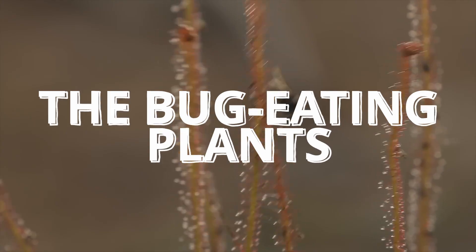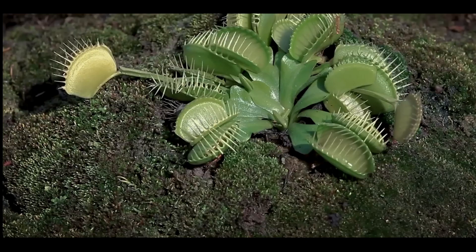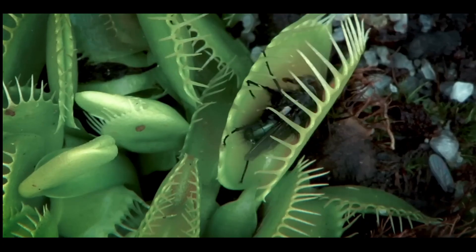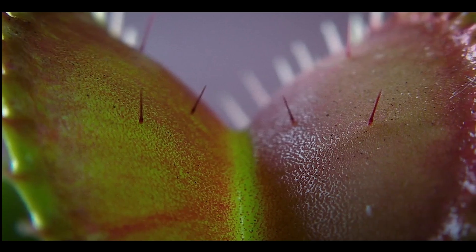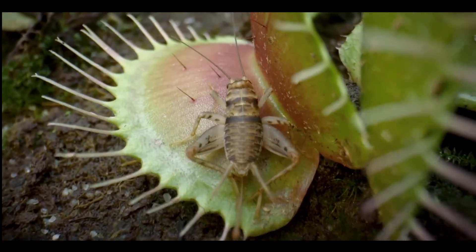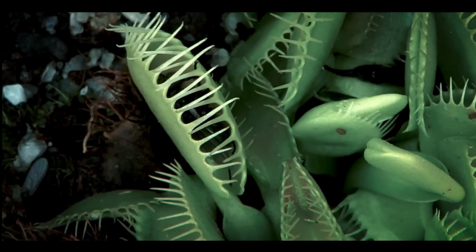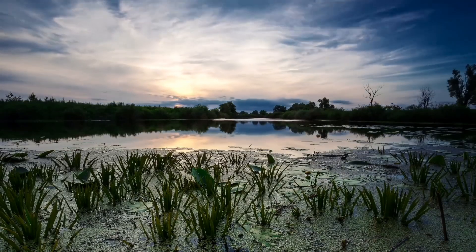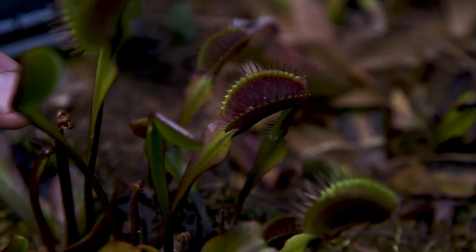Meet the bug-eaters. First up, meet the Venus flytrap. It looks like a plant with tiny green mouths. And guess what? It really eats bugs. When a fly or insect lands inside — snap! — the plant shuts its trap in less than a second. This plant grows in the wet, swampy areas of North and South Carolina in the USA.